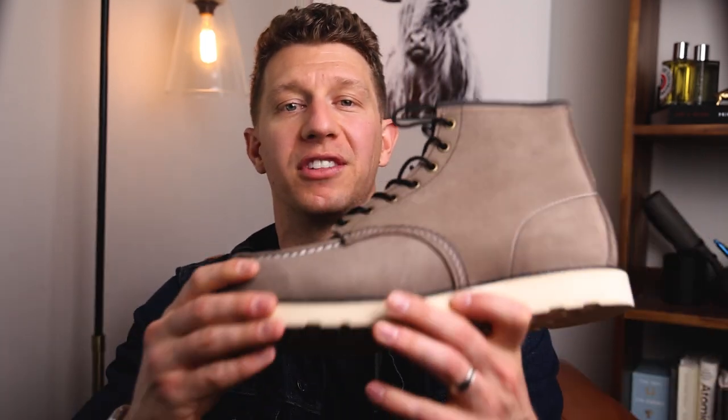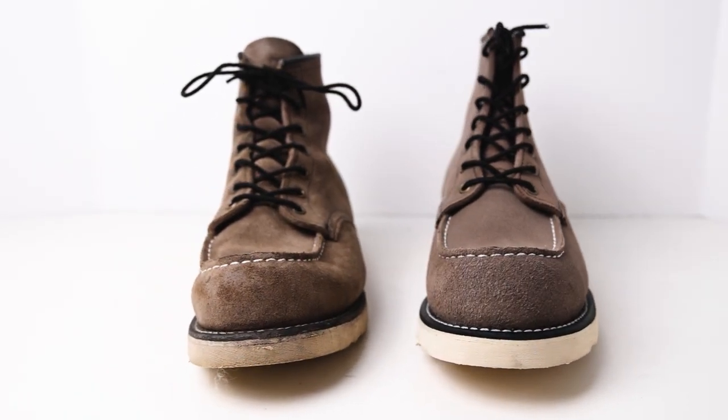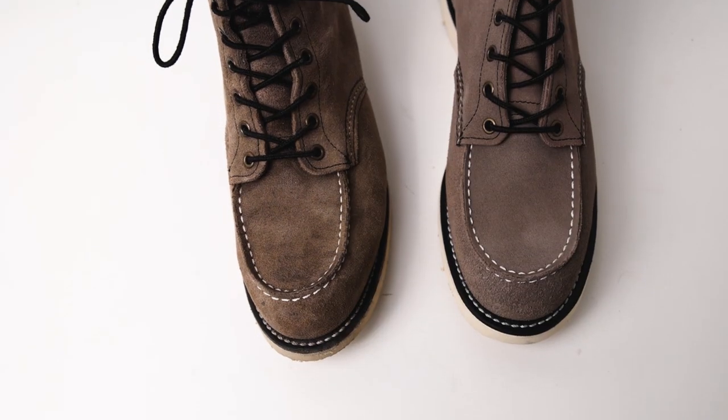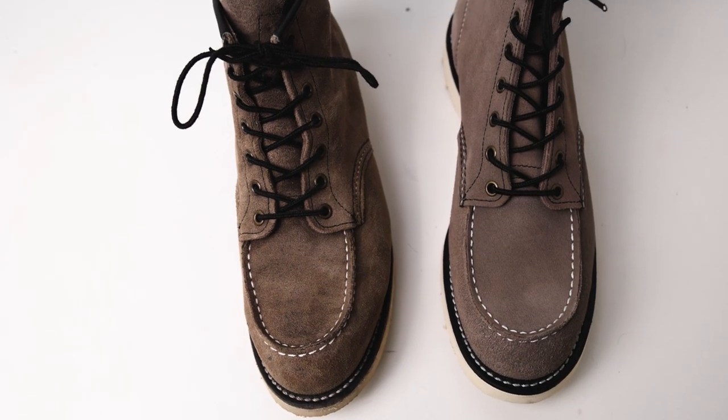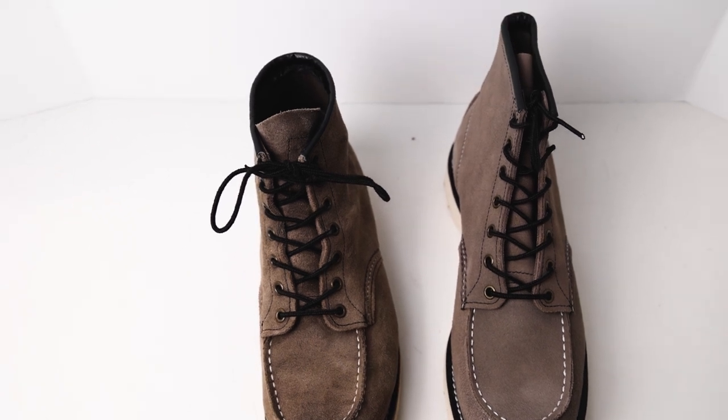How bad can a pair of Red Wing Factory Seconds actually be? I wanted to find that out for myself, so I picked up a pair of seconds that are identical to my original Red Wings. This is the ultimate Red Wing Factory Seconds buying guide. I'm going to show you how a pair of factory seconds compares to full-price boots from Red Wing, direct you to the best place to find them, and alert you to a few shady sites that almost tricked me. I almost got scammed for the sake of this video, but I didn't.